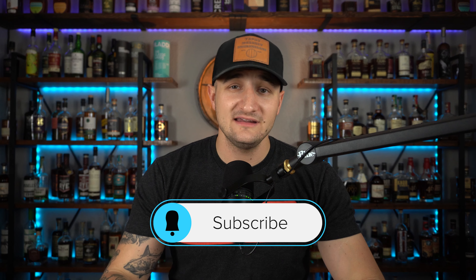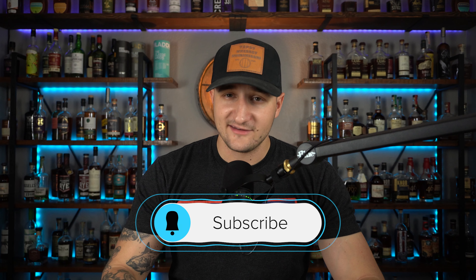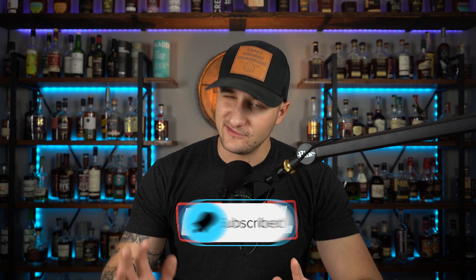Before we get into today's review, please do us a favor as always: like, comment, subscribe. That truly does help us out a ton and we appreciate the support. But let's get into that review.